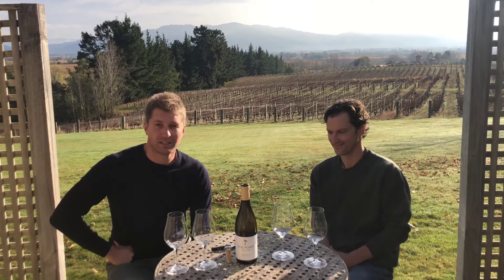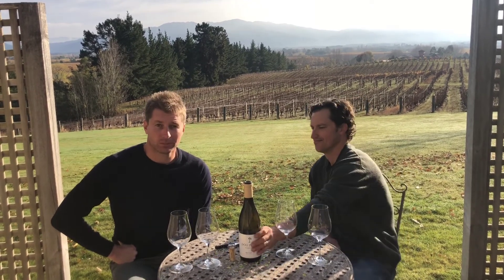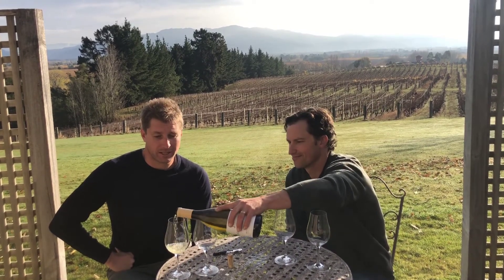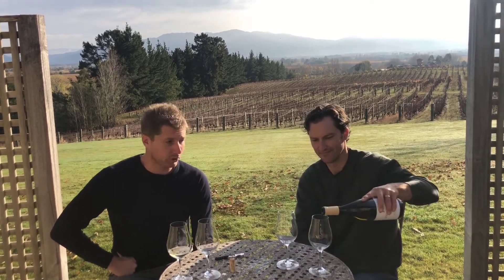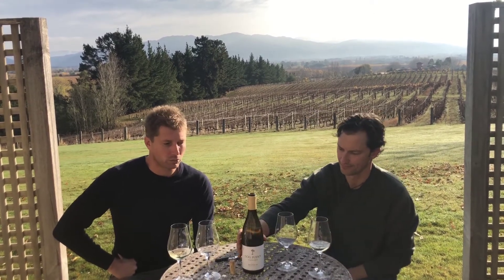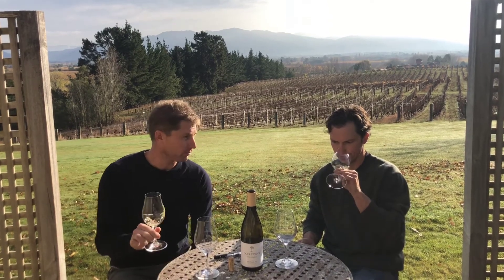Hi there, we're talking about our 2010 Dog Point Section 94, which is a single parcel Sauvignon Blanc that we do here at Dog Point. The vineyard is now 27 years old, but obviously we're revisiting the 2010, looking at how this wine is developing and ageing in bottle. Murray, what are your first impressions?